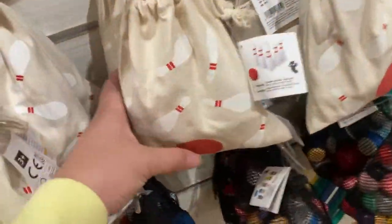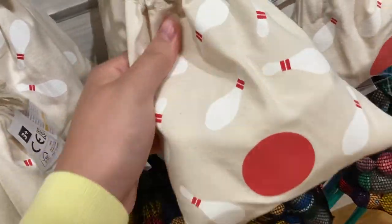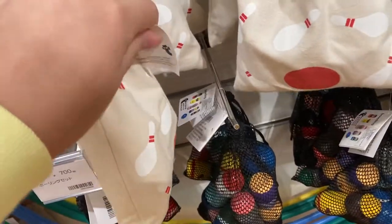And this is a little bowling set — a little wooden bowling set on the inside. It comes with that little bag, and here is an image of what's inside.